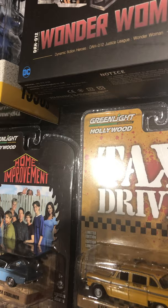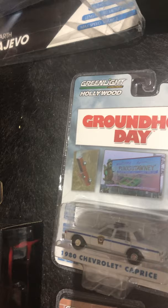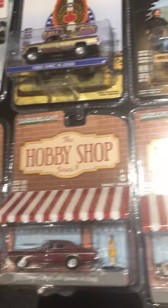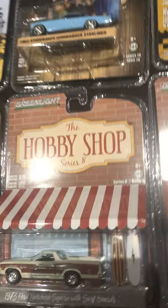That looks like Travis Bickle's taxi cab from Taxi Driver. Home Improvement, Studebaker Commander Starliner, The Fall Guy — man that's the coolest one in the wave right there. And Groundhog Day 1980 Chevy Caprice. Hobby Shop: a 1984 GMC 2500, 1976 Dodge Colonel — not getting a good shot here with the glare. Ford Ranchero — kind of like the counterpart to the El Camino.